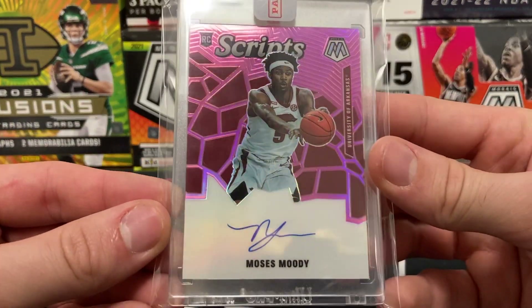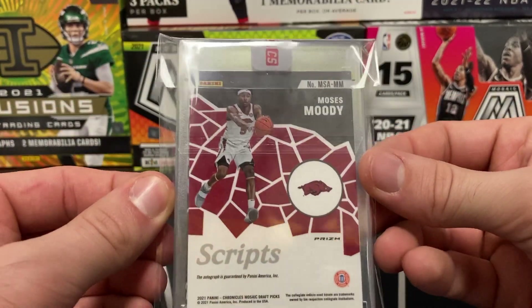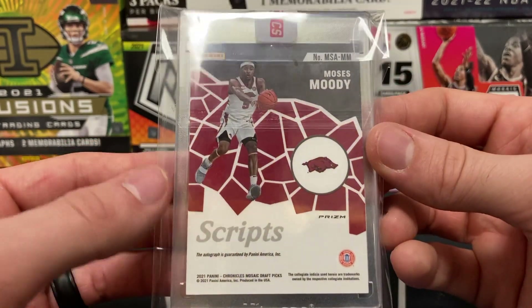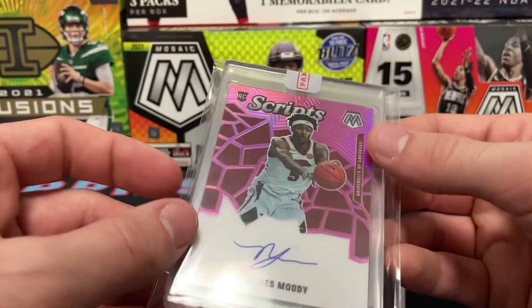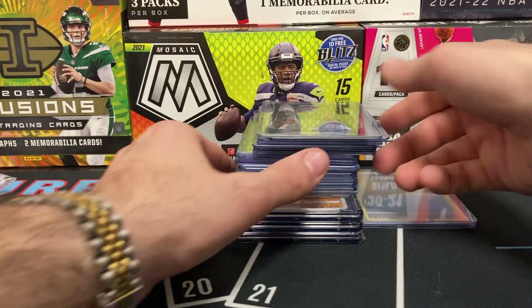It's a Moses Moody pink Mosaic Scripts auto, rumored to be numbered to 25. I've looked at the checklist and done a ton of research — it is technically not numbered anywhere on the card, but if you check the checklist I believe it is numbered to 25. I'll stick with sports for now and save the Pokémon cards for the end.